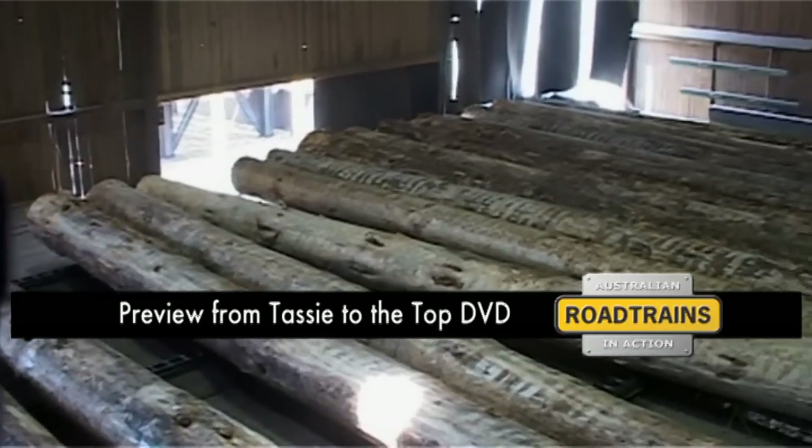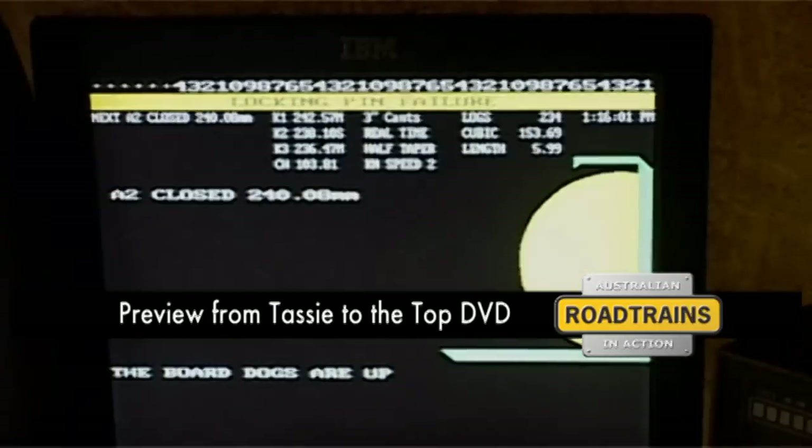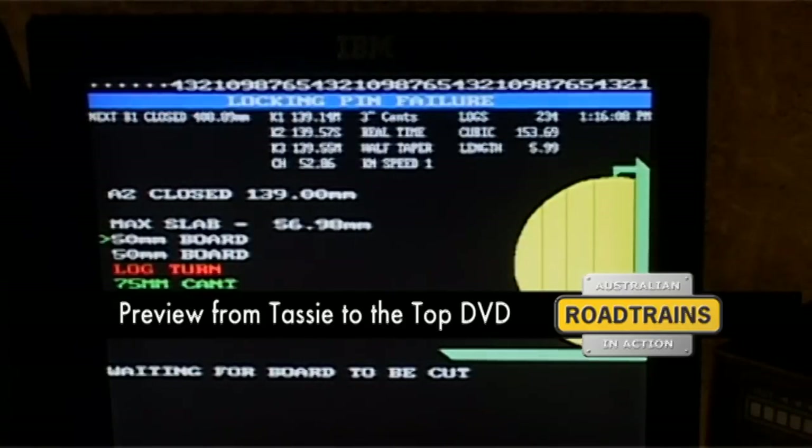The carriage on the mill's breaking down saw is equipped with a sophisticated computer measuring device that measures each log and determines what size boards or timber will be cut from each log. And it does the calculation extremely quickly.